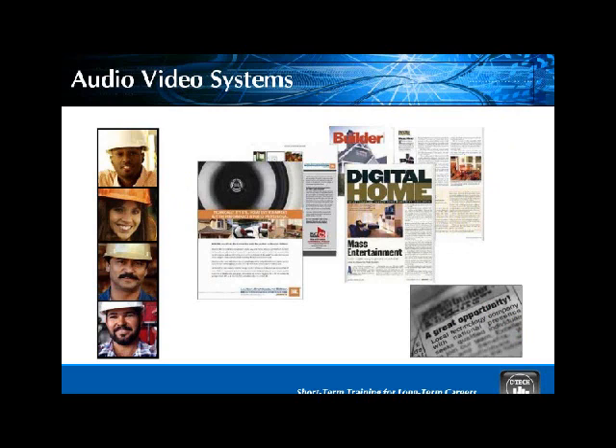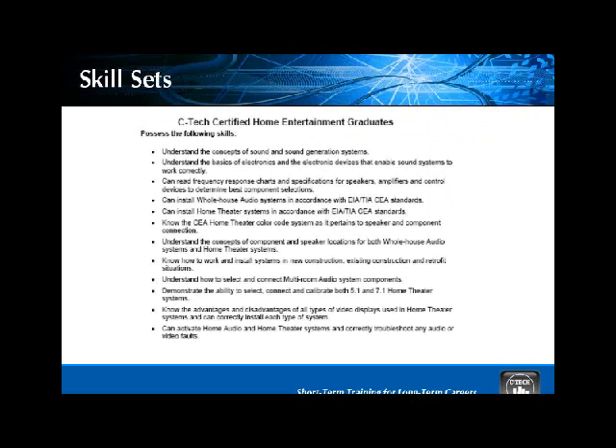Everybody is interested in spending more time at home — sometimes people in public are just too obnoxious. You go to a theater and they're talking, their cell phones are on, they're explaining the plot, they're spilling drinks down the back of your neck. So everybody is interested in having that quality theater experience at home, and that's one of the things we address in this curriculum. It's all developed with industry standards — we're not just teaching out of the CTECH box.